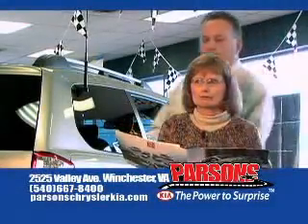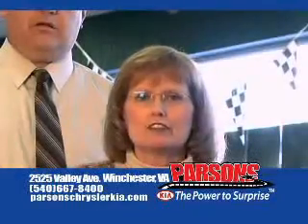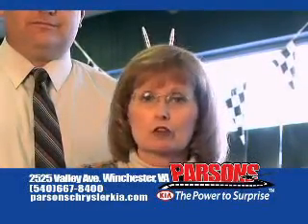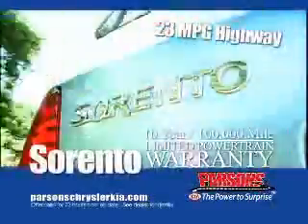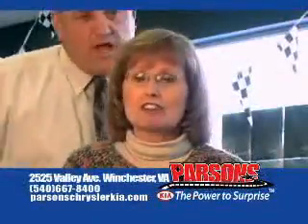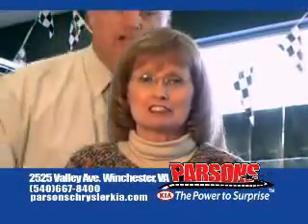Leslie, people are beginning to talk. We need to be nicer to one another. What do you think, dear? You're right, David. If we always keep going at each other, we won't be able to tell everyone about the great savings on the 4x4 Sorento or the 5-star safety-rated Sedona minivan loaded with features as low as $17,000. And don't forget, everything is online at ParsonsChryslerKia.com.